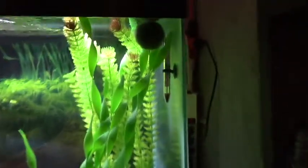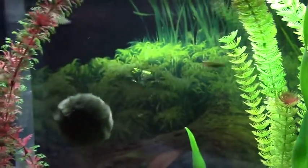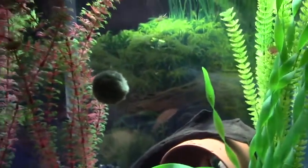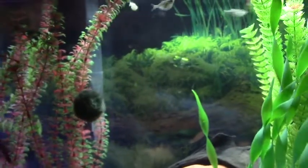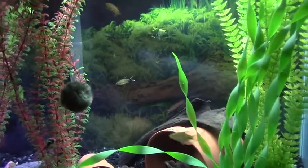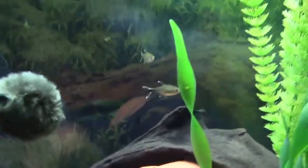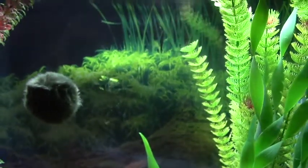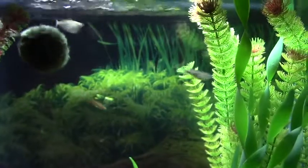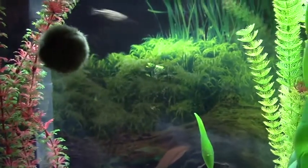We also have a moss ball that decided to stay floating — not sink. I hope it sinks soon. Nice and furry. Maybe it's just got to get waterlogged. It's a good looking one — I paid around eight dollars plus tax, so roughly ten bucks for that. That's how I'm starting off my live plants with moss balls, and we're going to go from there.